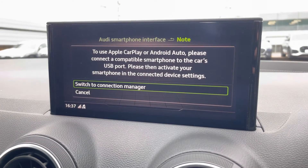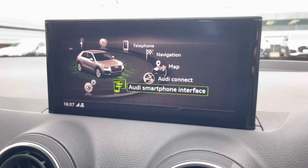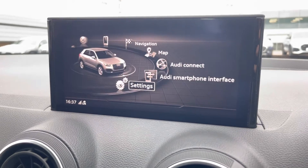Audi smartphone interface to use Apple CarPlay or Android Auto, giving access to the likes of Apple Music, Spotify and Google Maps. Other apps are also available if needed, and general settings can all be changed to your desired preference as well.